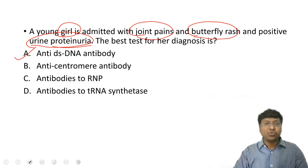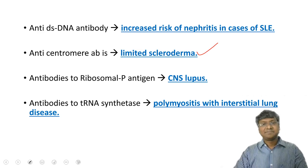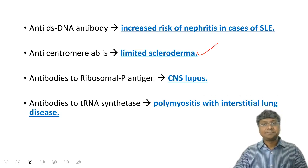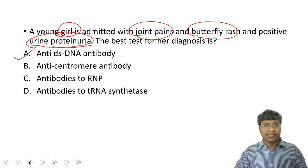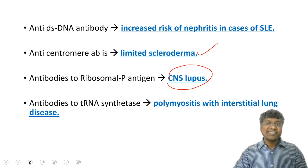Anti-centromere antibody is positive in limited scleroderma, whereas in diffuse scleroderma the antibody is anti-topoisomerase. The third option, antibodies to RNP (anti-ribosomal P antigen), is positive in CNS lupus. The fourth option, antibodies to tRNA synthetase, is present in patients with polymyositis with interstitial lung disease.